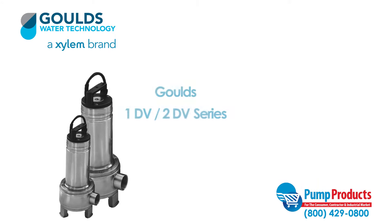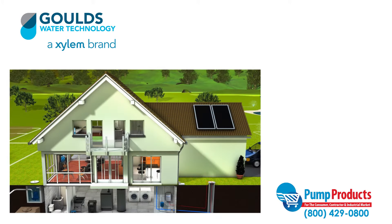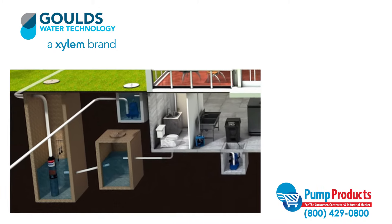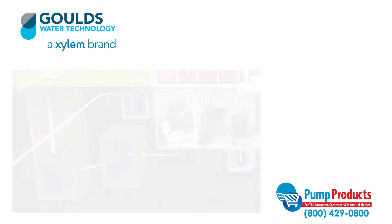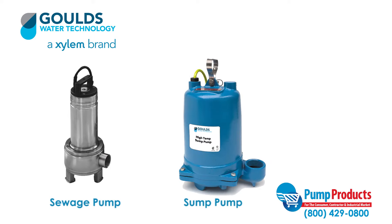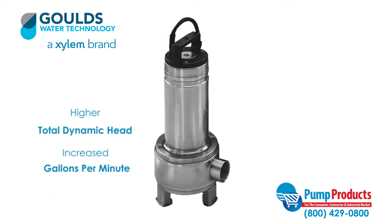Sewage pumps are designed to do the dirty work. They pump waste to sewage systems or septic tanks and in general can be used anywhere that waste or water drainage must be disposed of.